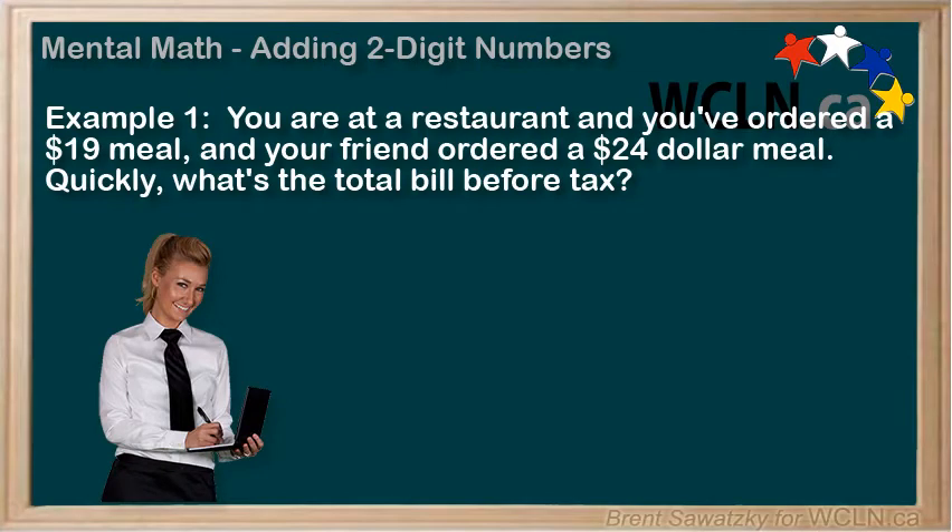You're at a restaurant, and you've ordered a $19 meal, and your friend orders a $24 meal. Quickly, what's the total bill before tax? Do you have a strategy for figuring this out in your head? Feel free to pause this video and see if you can do it quickly in your head.